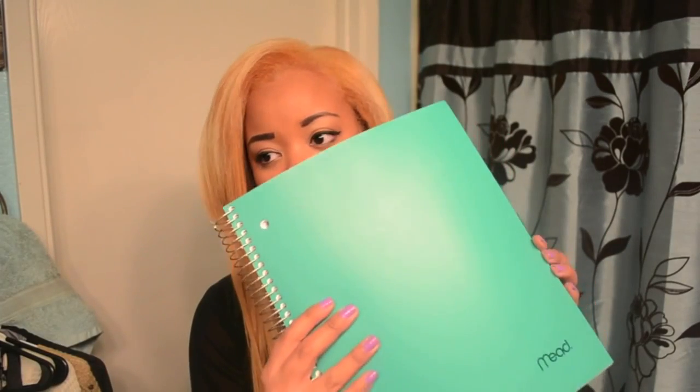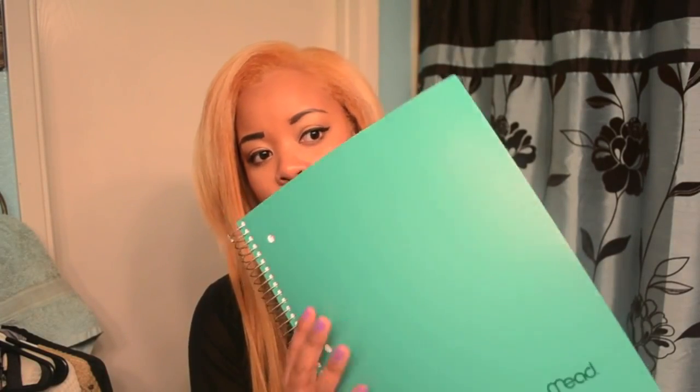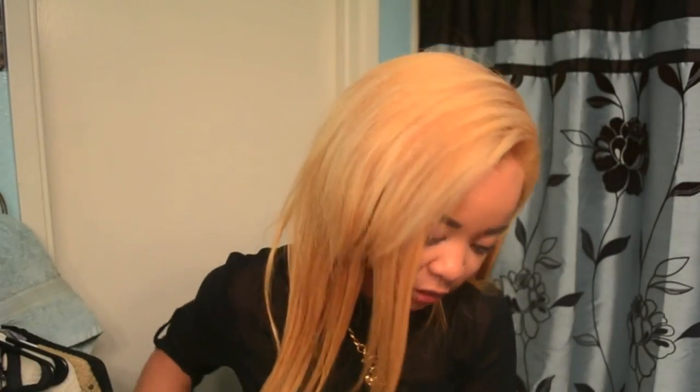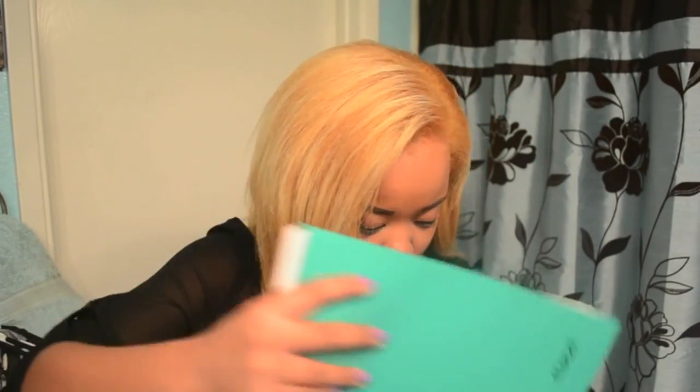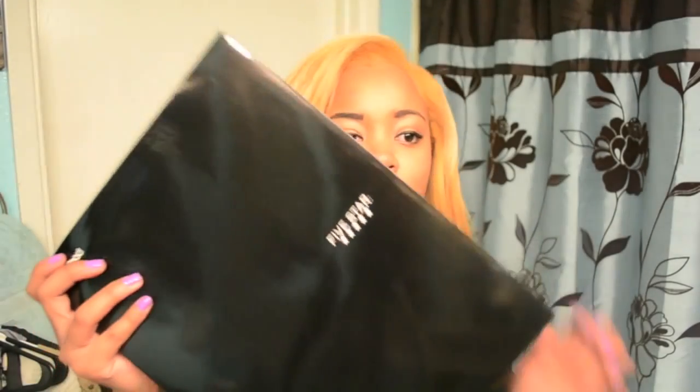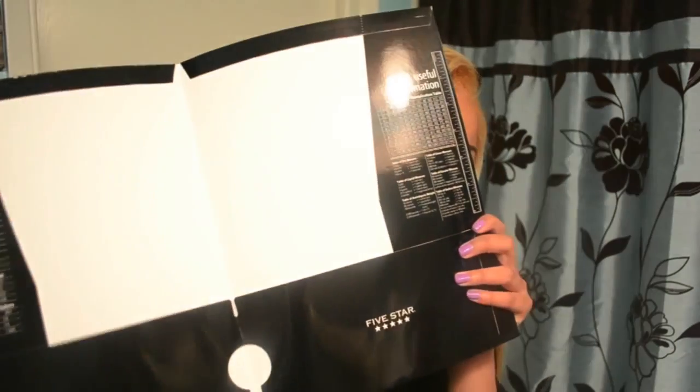I also got my new notebook for this semester — I went with a greenish teal color, five-subject notebook, because I am taking five classes this semester. And I just got a regular black folder to put loose papers in, which I do every semester.